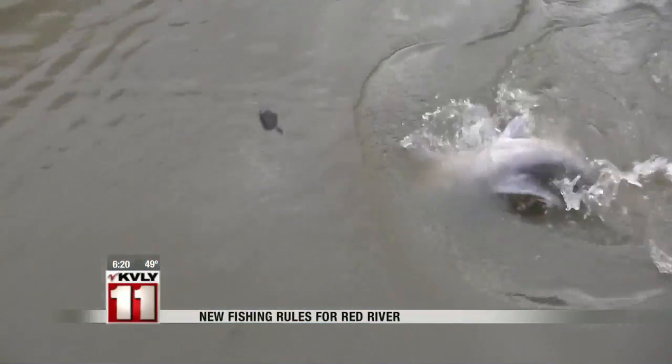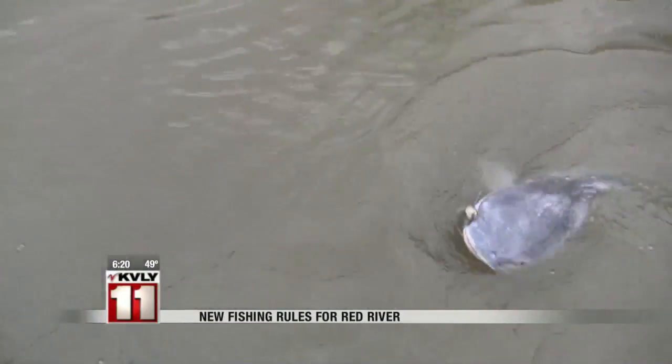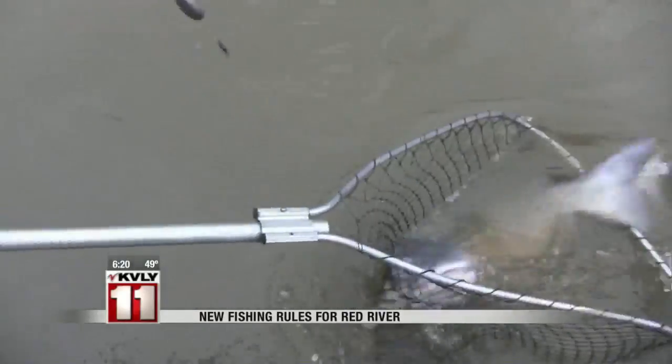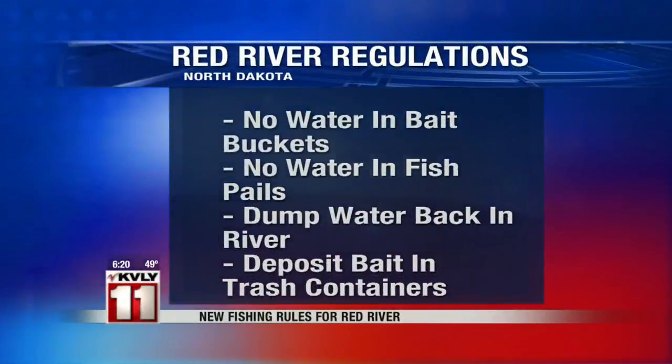Anyone fishing on the Red River — whether you walk down there for lunchtime fishing or go out in a boat — when you leave the Red River, your traditional little bait bucket that's got some minnows and water in it: you cannot transport any water away from the Red River. That's a pretty significant change for a lot of anglers. The regulation just went into effect on April 1st, so it's relatively new, but it goes back to trying to prevent the spread of zebra mussels outside of the Red River.